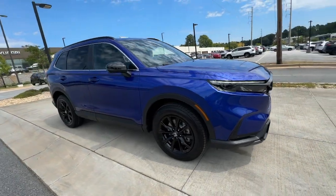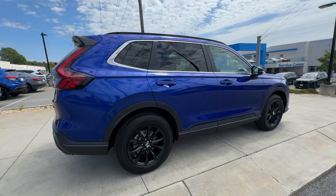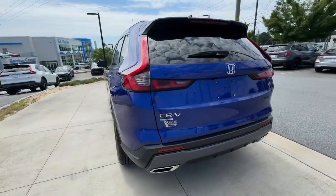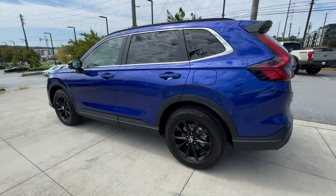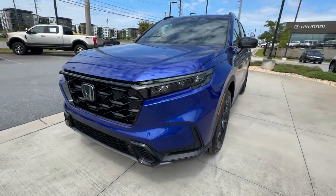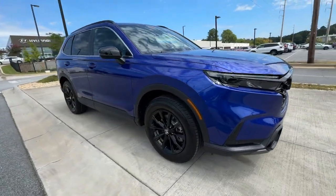Picture yourself in the 2025 Honda CR-V Hybrid. This good-looking CR-V Hybrid delivers future-focused efficiency, convenient versatility, and a rugged sense of adventure. Modern style, forward-thinking innovation, spacious comfort, and an impressive array of safety and infotainment tech make this crossover ideal for today's active lifestyle.